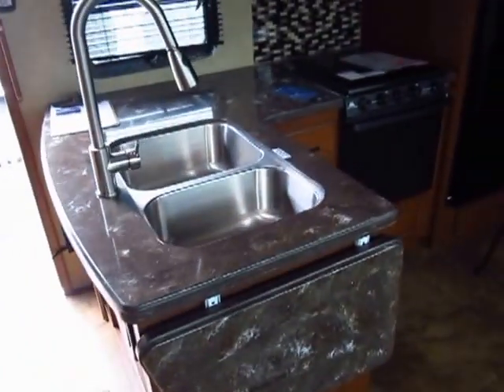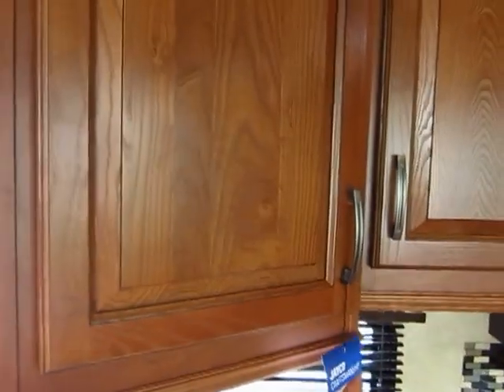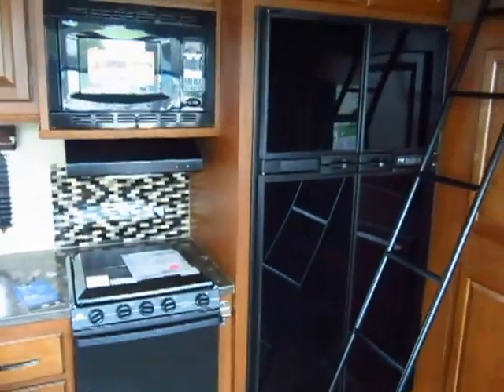Hard surface countertops — standard in these. Residential hardware — standard in these. Real hardwood cabinetry — standard. 12 cubic foot refrigerator freezer — standard. All this stuff is incredible.